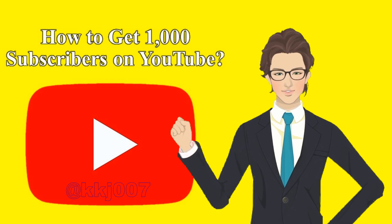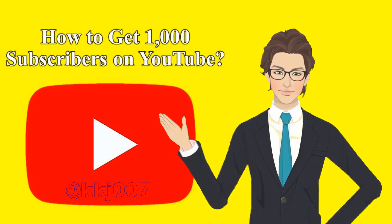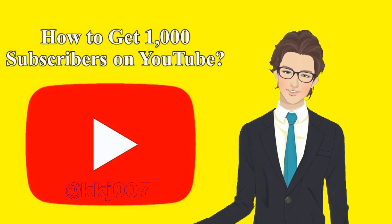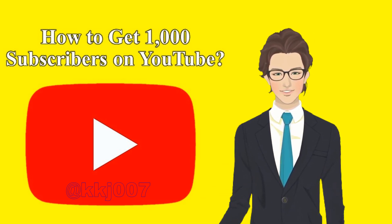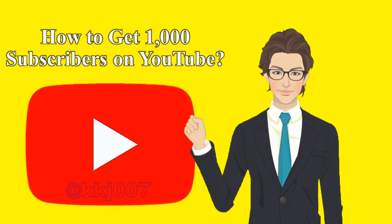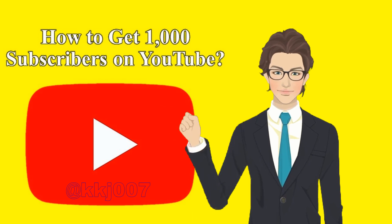How do you live stream on YouTube without 1,000 subscribers? You can bypass this rule by going live from a desktop computer. YouTube only requires you to have 1,000 subscribers when you're live streaming from a mobile device.